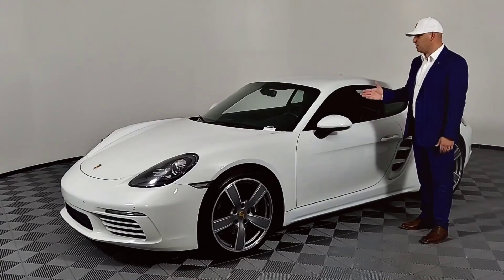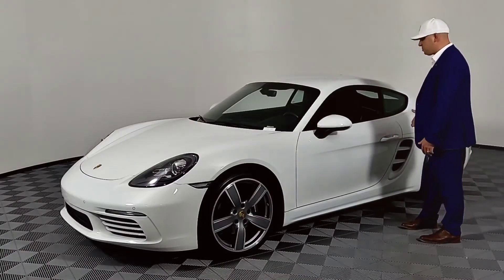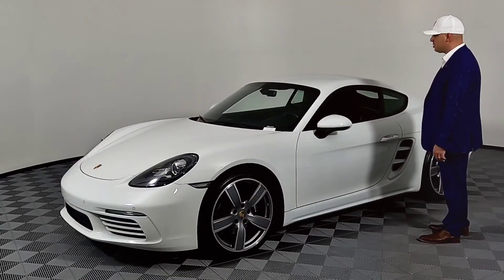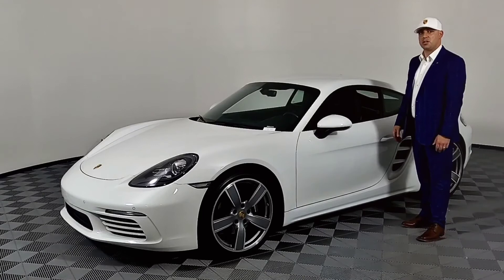It has only 10,000 miles, manual transmission, sport chrono, and body accents painted in body color. It has the gold Porsche Crest center caps, and this vehicle will be available certified pre-owned. Come on down to Porsche Nashua.